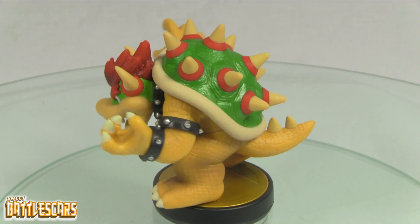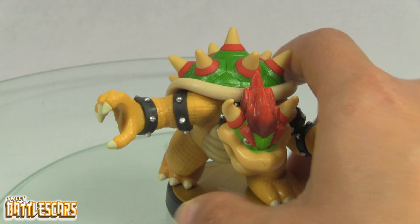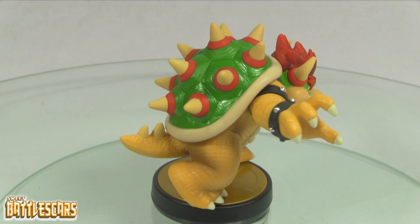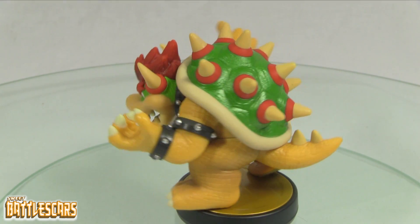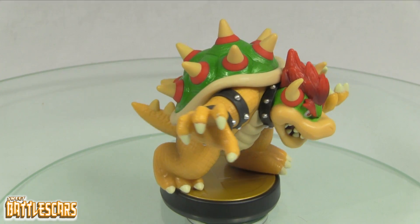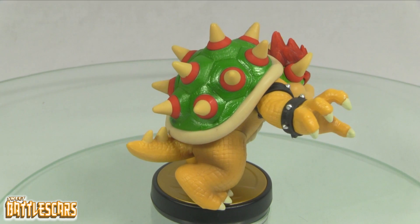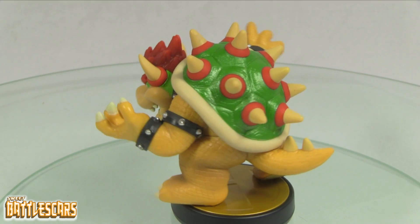It looks exactly like Bowser in Smash Brothers. We are of course getting a new Bowser for the Mario set of amiibo for Mario Party 10, so we got Bowser in a different pose and he looks a little more cartoony. That goes also for Mario, Peach, Luigi, and Toad — and it looks like Toad is gonna be the one to get out of that set.